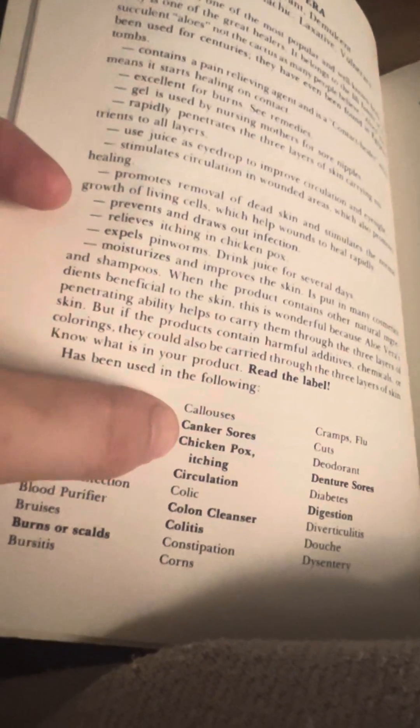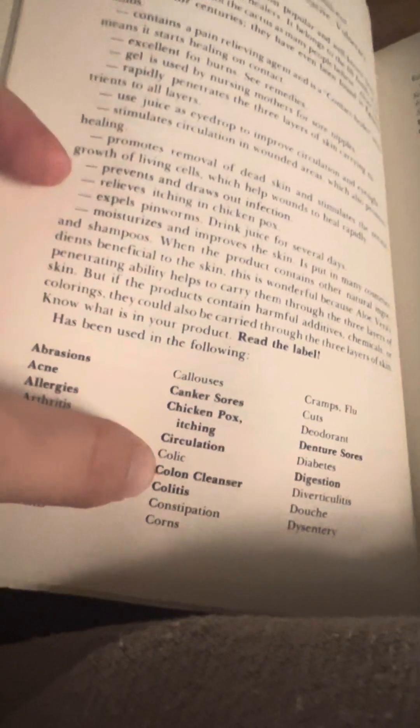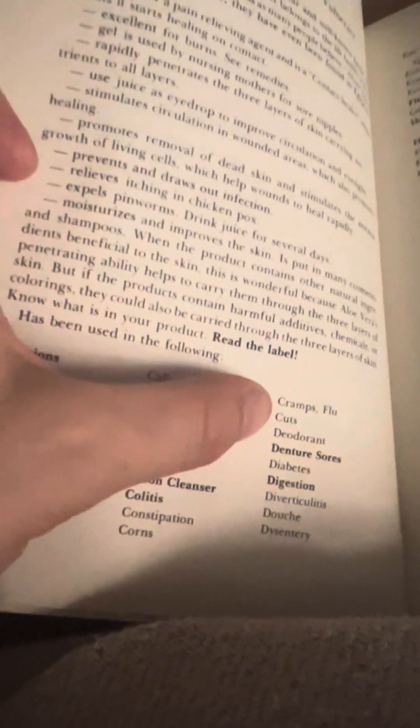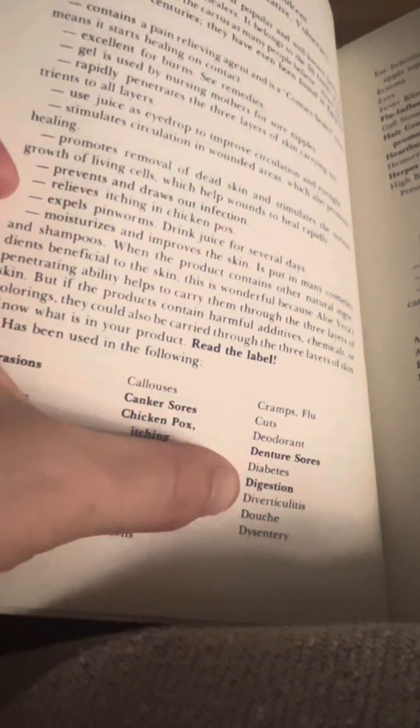Burns or scalds, bursitis, calluses, canker sores, chicken pox, itching, circulation, colic, colon cleanser, colitis, constipation, corns, cramps, flu, cuts, deodorant, denture sores, diabetes, digestion, diverticulitis, douche, and dysentery.